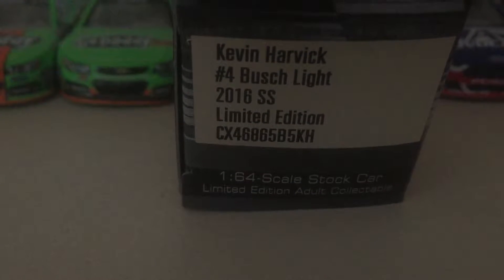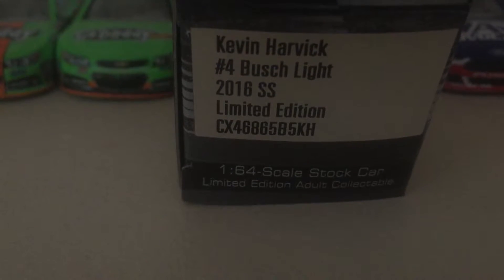So let's open it up — perfect. So Kevin Harvick's number four, Busch Light, 2016 SS, limited edition. It's going to get stacked up here to the tower of Lionel boxes. Let's grab the car. Here it is — I like the Busch Light one better than the Busch one, that's why I got this.